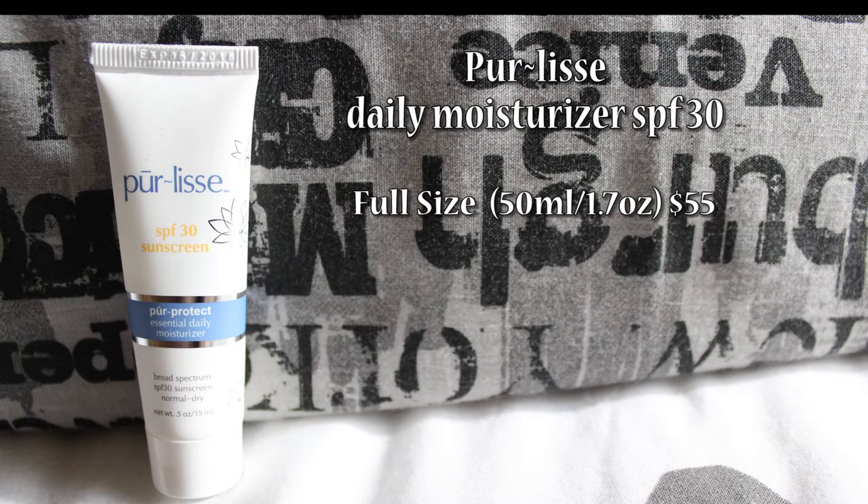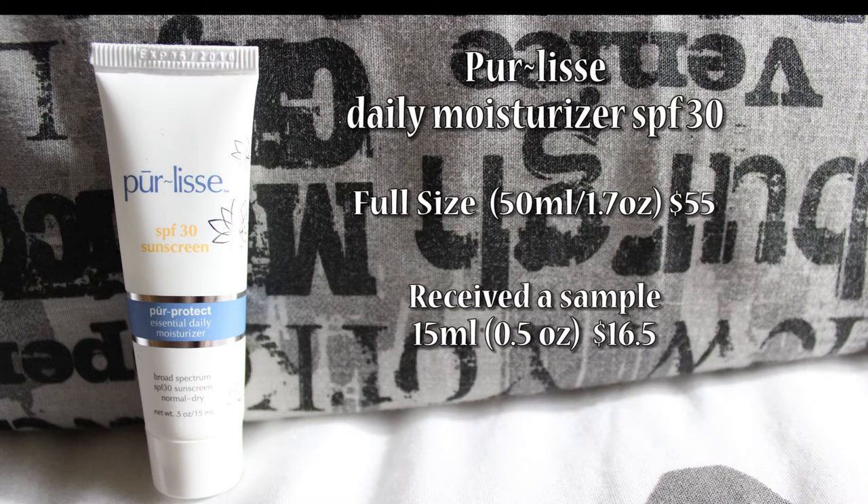The full size of this product of 50 ml costs $55, so this sample of 15 ml should cost $16.50.